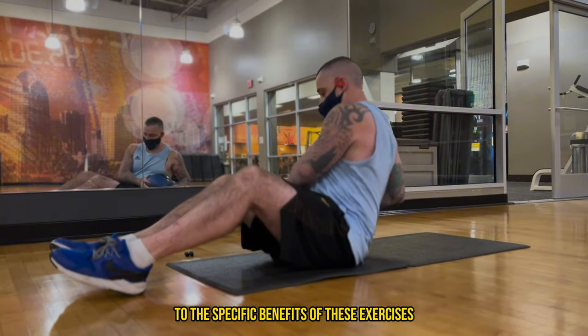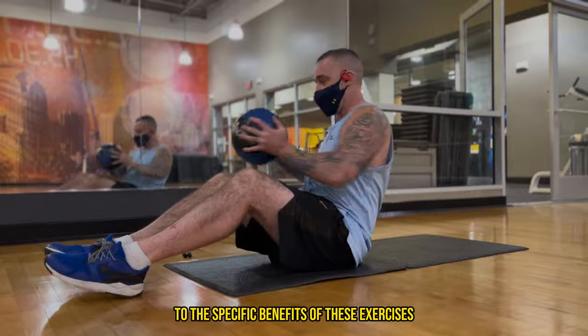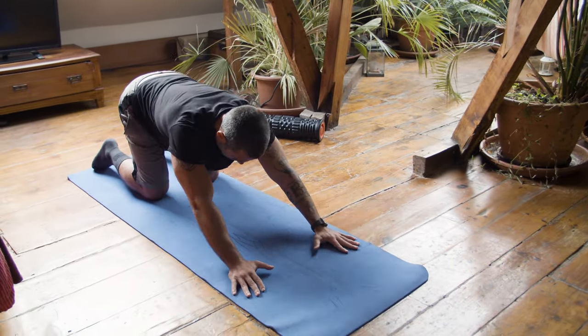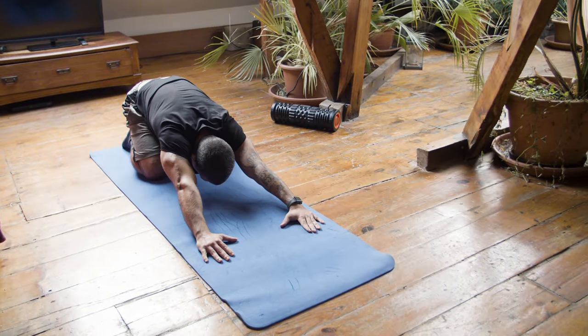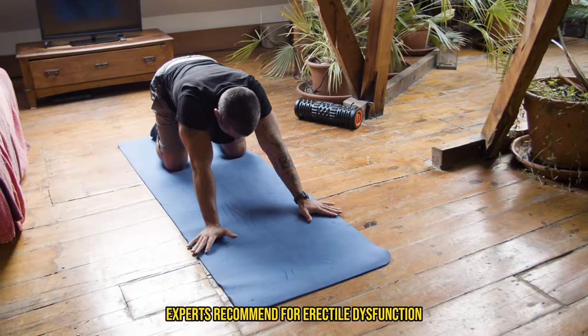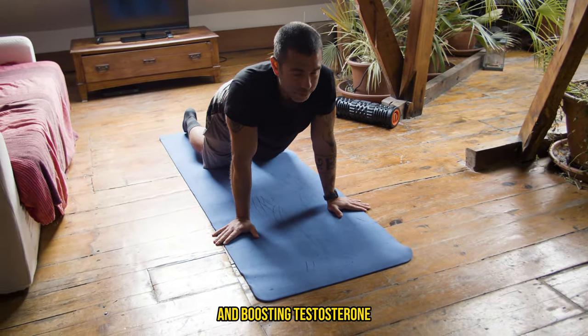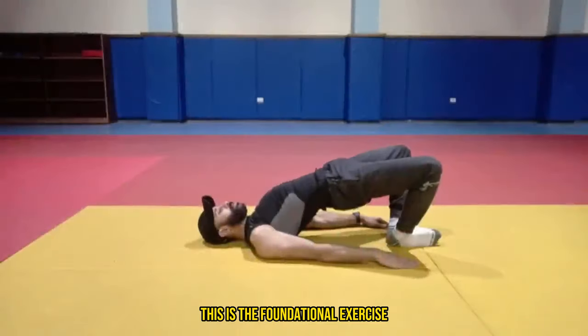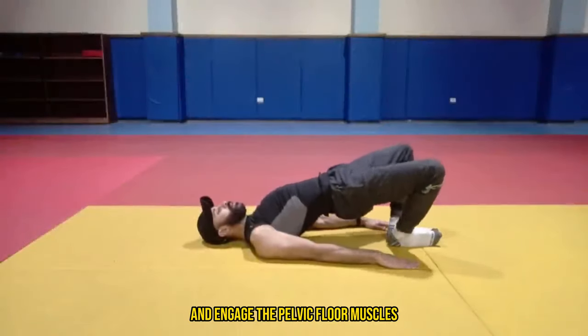Now let's move on to the specific benefits of these exercises and how to do them correctly. Let's look at the top three Kegel exercises experts recommend for erectile dysfunction and boosting testosterone. First is the basic Kegel exercise — the foundational exercise where you learn to identify and engage the pelvic floor muscles.